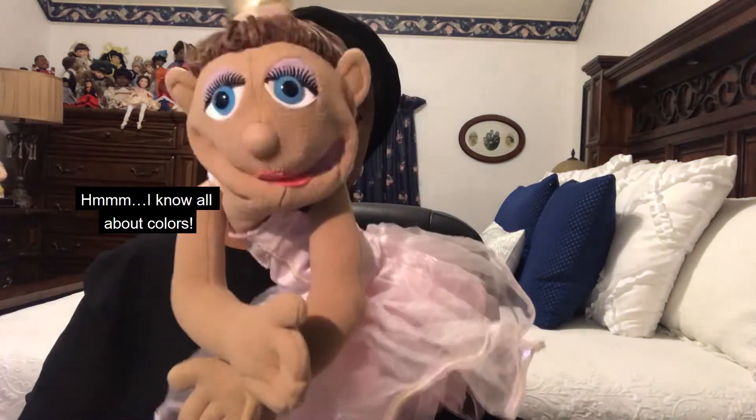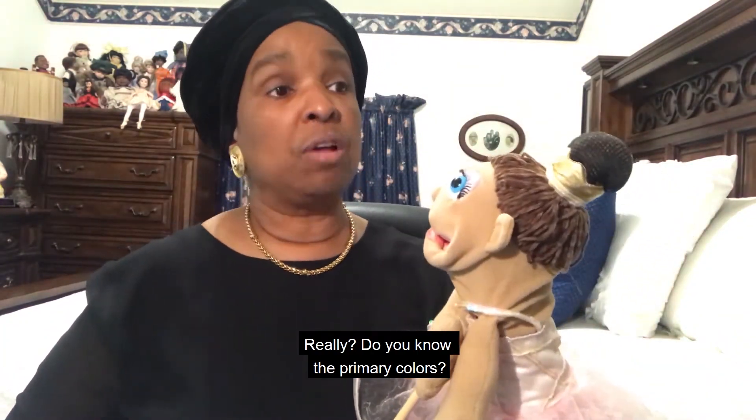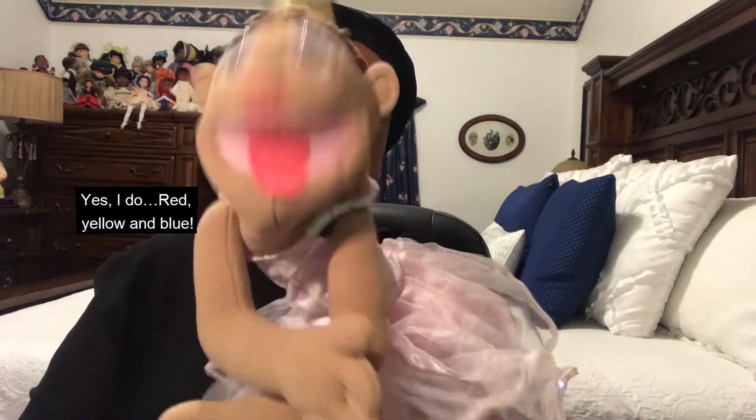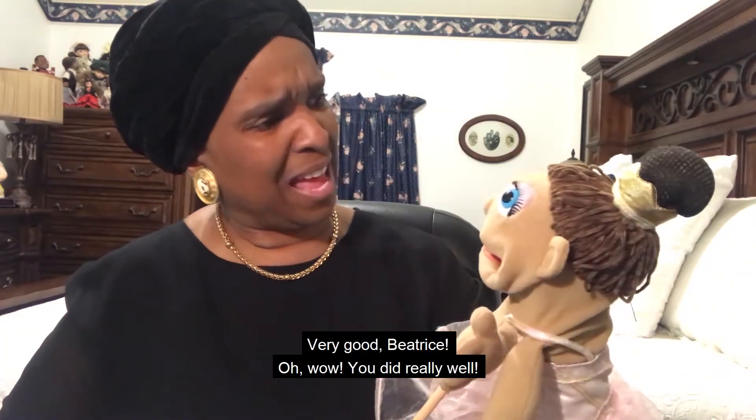I know all about colors. Really? Do you know the primary colors? Yes, I do. Red, yellow, and blue. Very good, Beatrice.